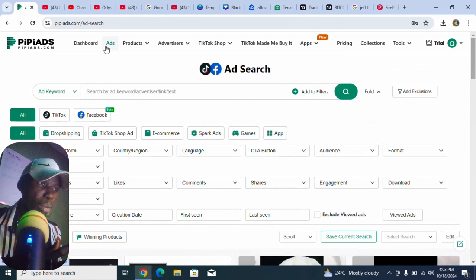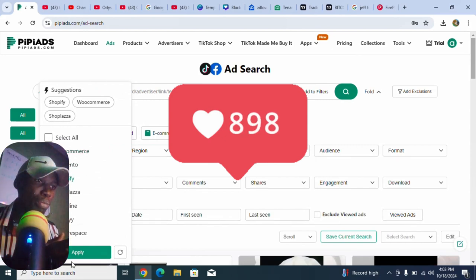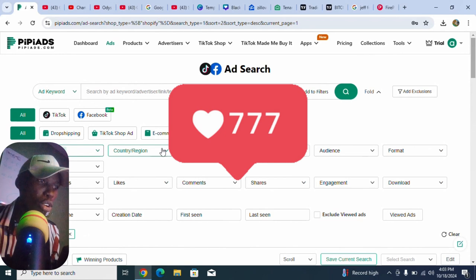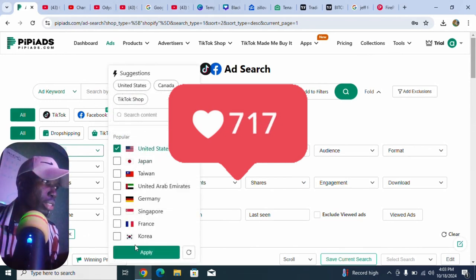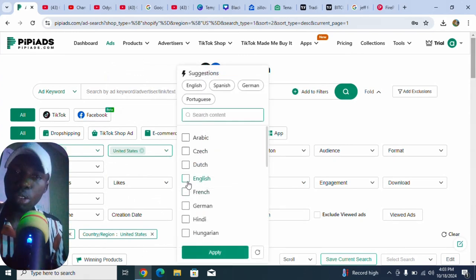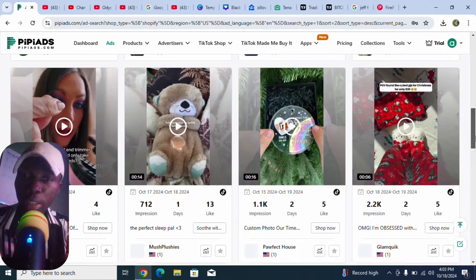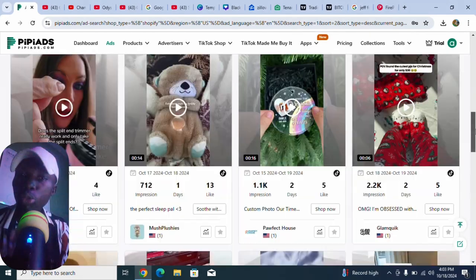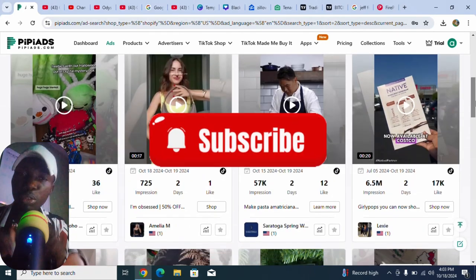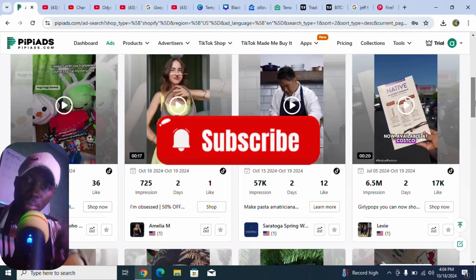Click the first link below this video to go to the website, sign up, and get free access. You can filter — for example, select Shopify and apply. You can also filter by country, like the United States only, and apply. You can filter by language too, like English. This lets you narrow down to the trending products in a specific region.